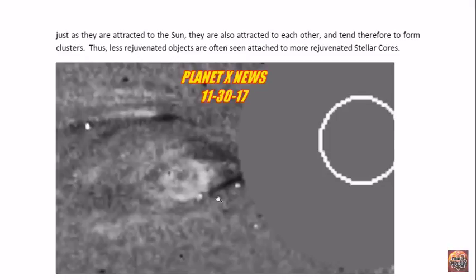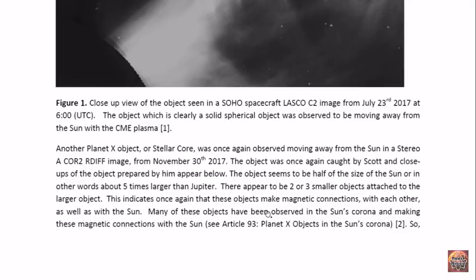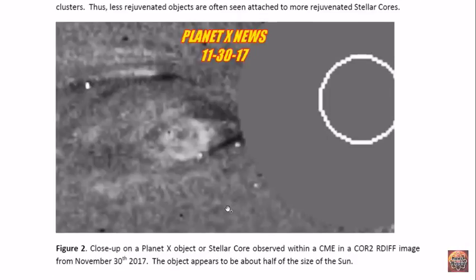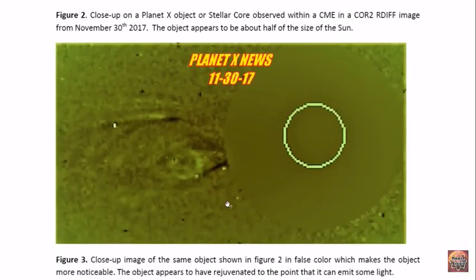So it's about half the size of the sun, which would make it about five times the size of Jupiter. As I mentioned before, there appear to be other objects — one, two, and three — that seem to be connected to it. There may be more. These larger ones usually have some smaller ones attached to them.